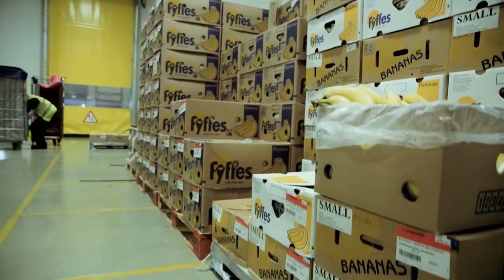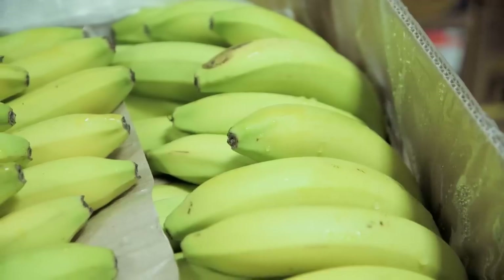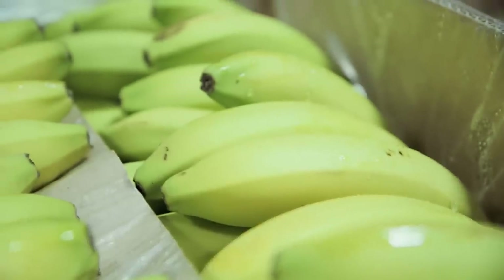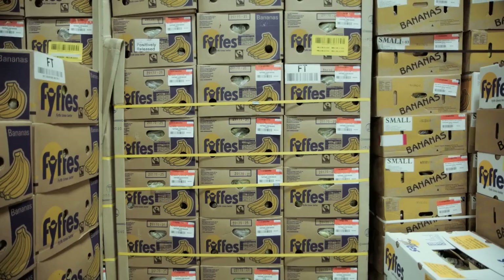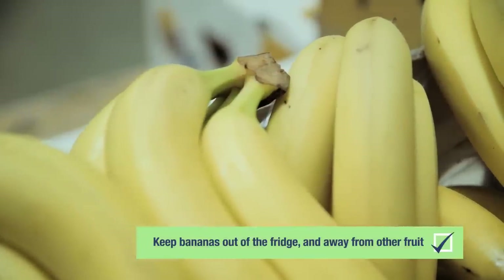The banana room is kept separate to our other chambers, simply because of the sensitivity of the bananas. So in here it's 14 degrees, because they'll go grey and the product quality will diminish if you put them into the chill, which is 1 degree. An ambient temperature is normally recommended, like a fruit bowl. We wouldn't put them too close to other fruits, because they do emit a gas and that will affect some of the other fruit.